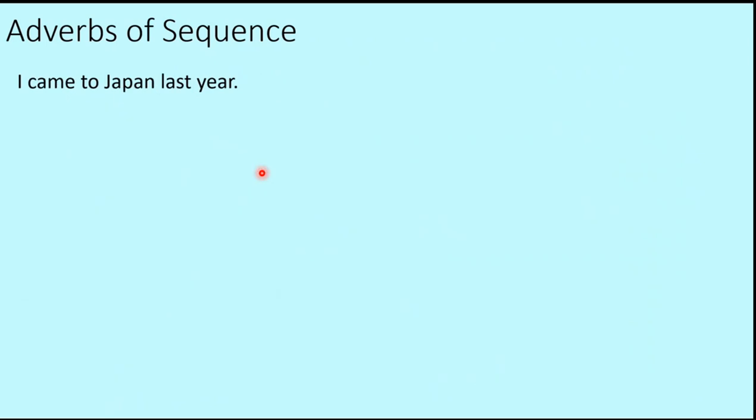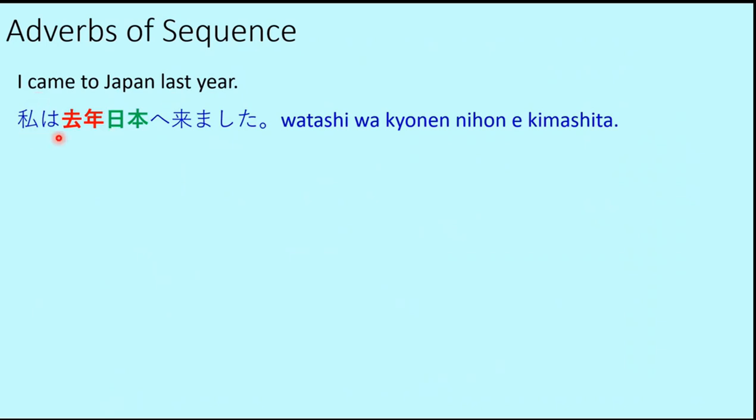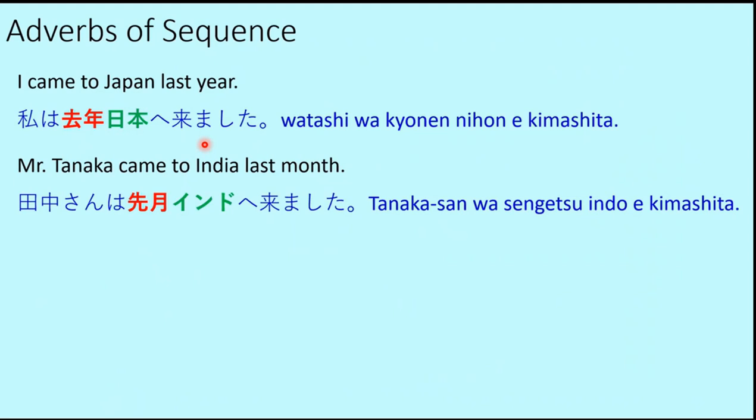Now let's use a different verb — kimasu (to come). 'I came to Japan last year' — Watashi wa Kyonen Nihon e kimashita. Note: ikimashita becomes kimashita because the speaker is now in Japan and refers to having come here. 'Mr. Tanaka came to India last month' — Tanaka san wa Sengetsu Indo e kimashita. We use kimashita when the speaker is at the destination and refers to someone arriving there.